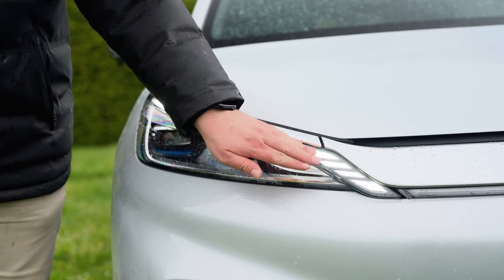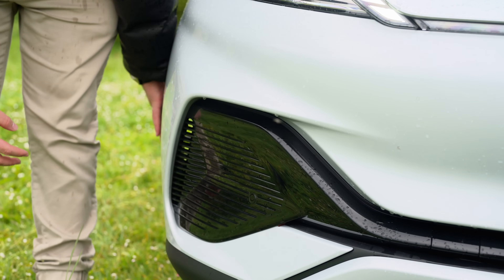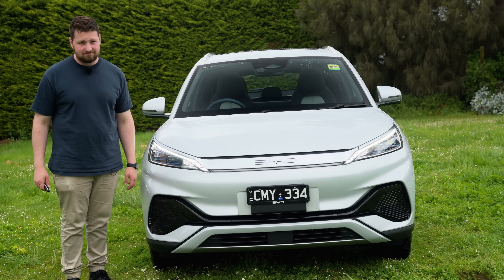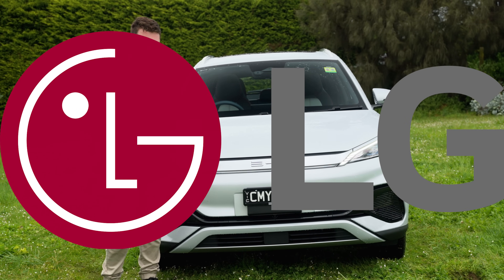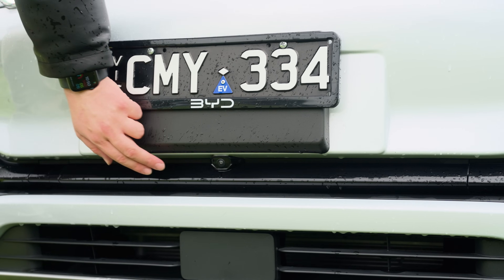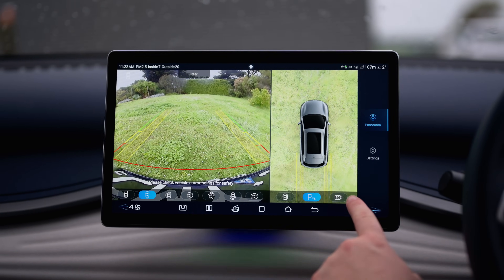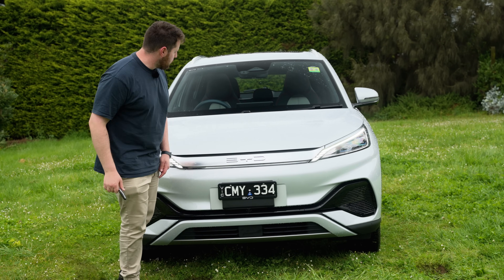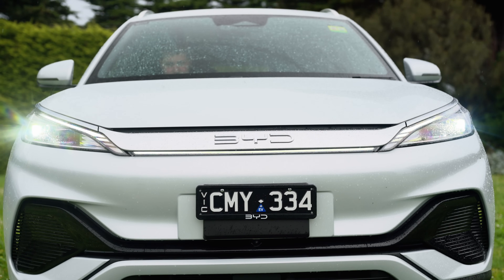Let's talk about these daytime running lights — they're also your turning signals with bright LEDs. You have some functional aero to streamline air across the side, and this thing does have a low drag coefficient because it's an EV. Down the bottom you have a radar, some functional aero, and a camera. This has probably the best 360 camera in the world, apart from the GWM Tank. You also have a light bar here that turns on when the lights are on — it's a pretty lit car.